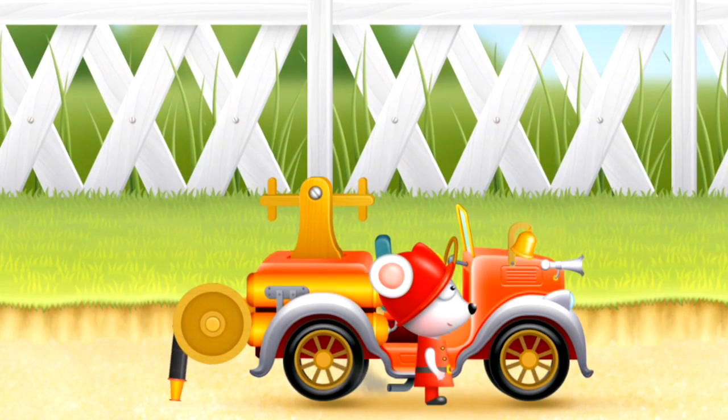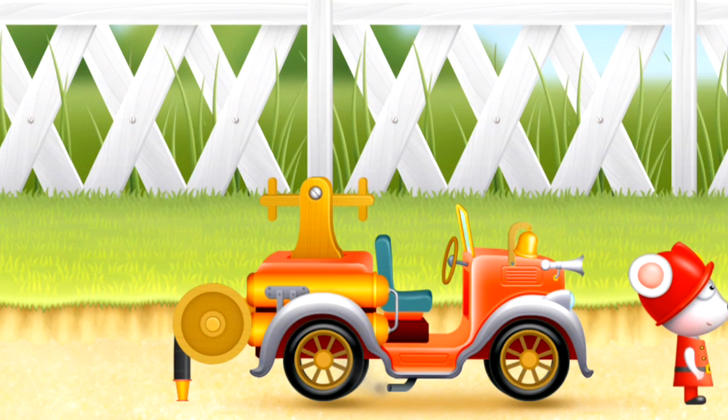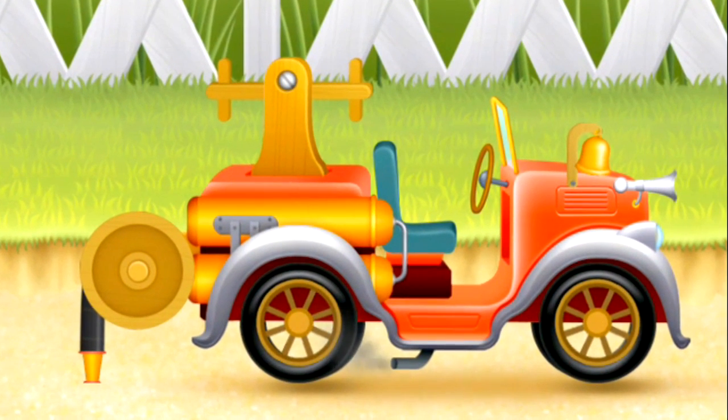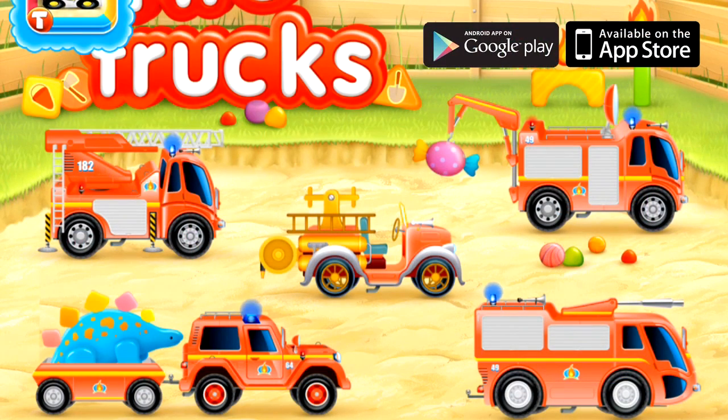Now mouse driver leaves his fire engine because he's finished his work for today. That was the old style fire engine truck. Let's play with another vehicle next. Will you choose one? Good luck!